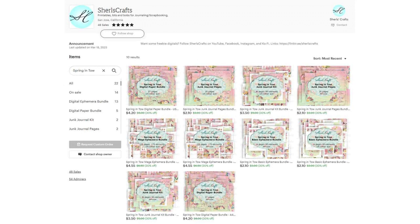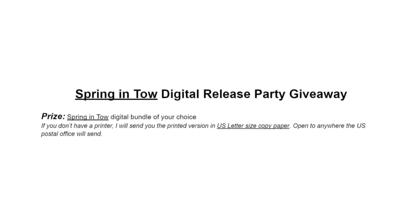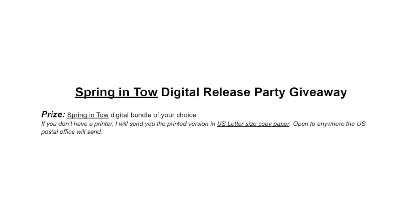They are on 30% sale until April 18, 2023, in my Etsy and Ko-fi page. The winner of this giveaway can choose any of the Spring Into digital bundles. If you don't have a printer, I will send you the printed version in US letter size on copy paper. It's open anywhere the US Postal Office will send.